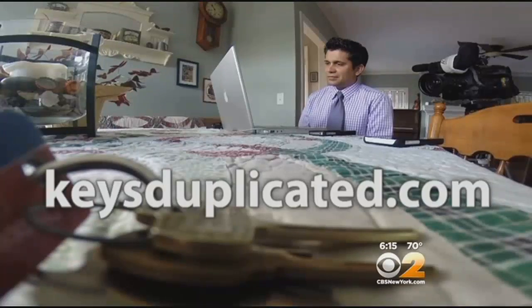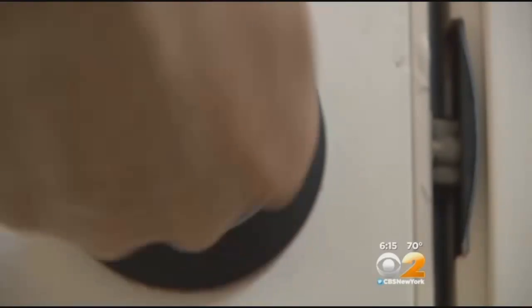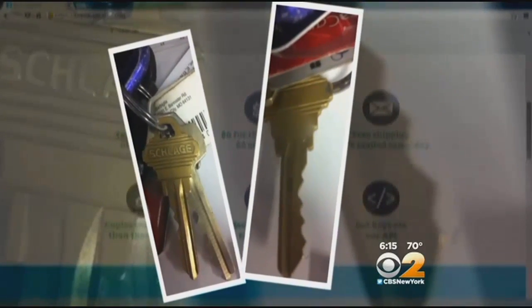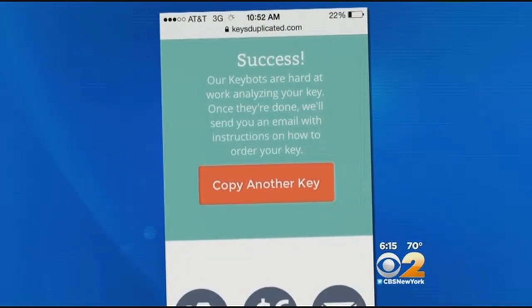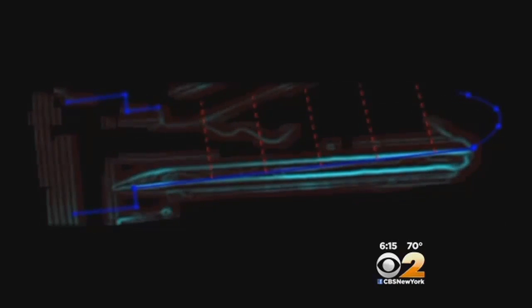Ari Rahimi is founder of KeysDuplicated.com. Cyber locksmiths like his are easy to find online. Rahimi's site only needs two uploaded pictures of a key — the front and the back — to make a copy. A computer program analyzes the images, takes measurements, then cuts a new key.